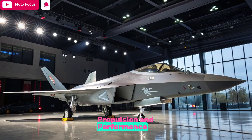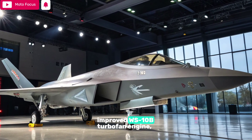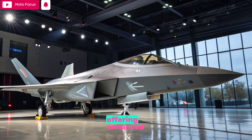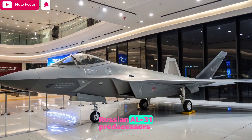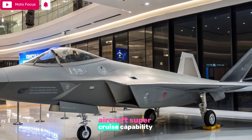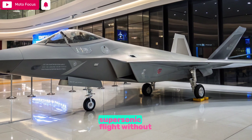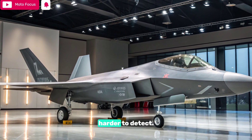The J-10C is powered by an improved WS-10B turbofan engine, offering enhanced thrust and reliability over its Russian AL-31 predecessors. This upgrade grants the aircraft super-cruise capability — sustained supersonic flight without afterburners — making it more fuel-efficient and harder to detect.